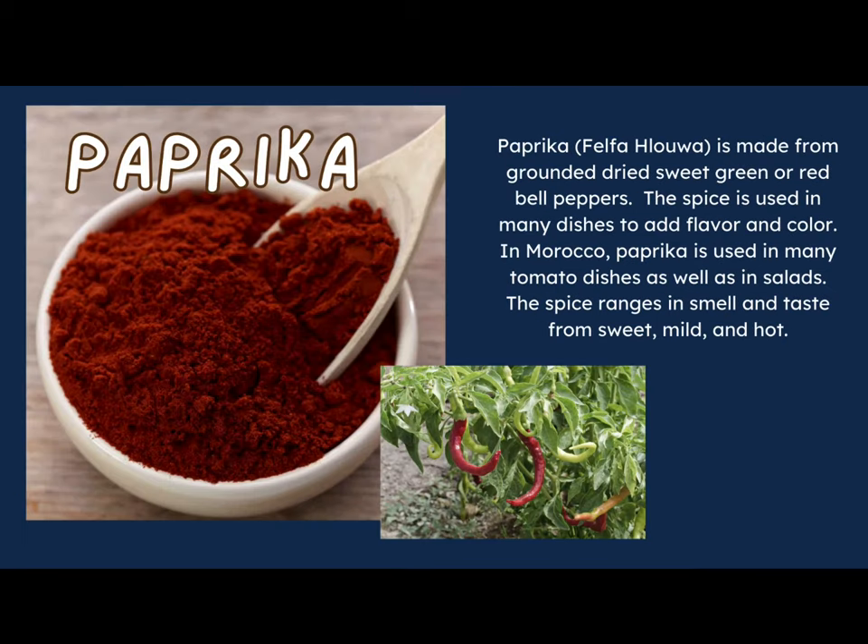Paprika is made from ground dried sweet green or red bell peppers. The spice is used in many dishes to add flavor and color. In Morocco, paprika is used in many tomato dishes as well as in salads. The spice ranges in smell and taste from very sweet to mild to hot.